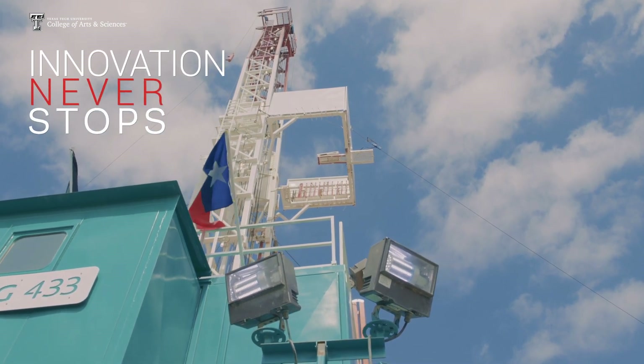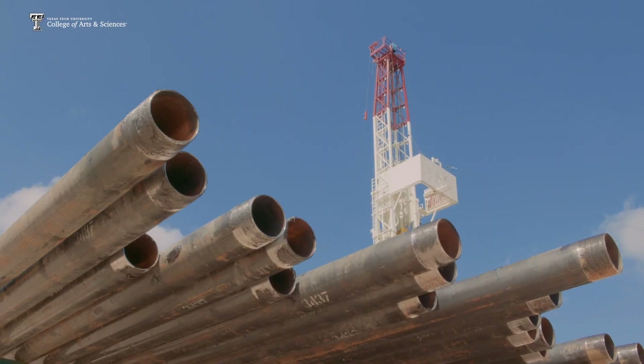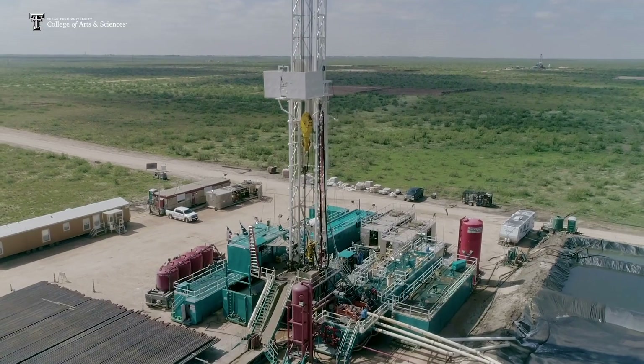One of the reasons I came to Texas Tech in the first place was because of the opportunity to apply the kinds of analyses and expertise I have to study the Permian Basin, which was undergoing the shale revolution.